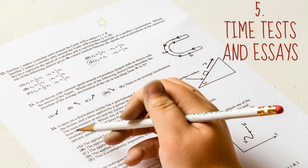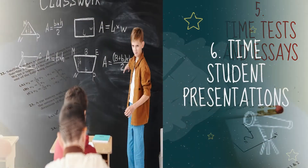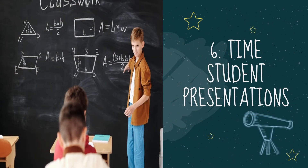Five: time tests and essays — students can see how much time they have left when the time is posted on the board or screen. Six: time student presentations. Allot a specific time for presentations; this keeps your entire presentation schedule on track.